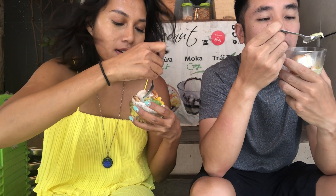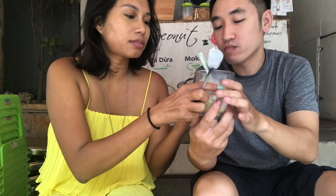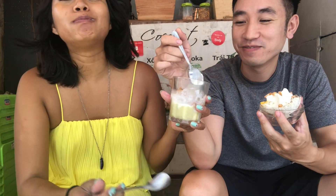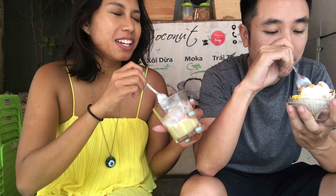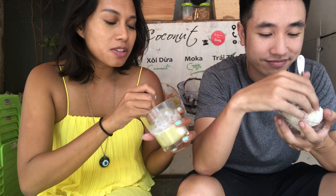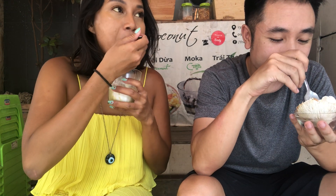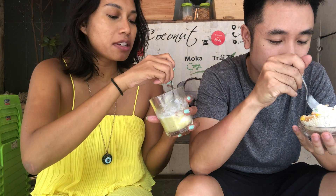It definitely reminds me a lot of Dalat. You know what makes this one better than Dalat? It doesn't sneak in a durian taste. Some of the ice cream in Dalat has a slight durian taste. You eat it and you're like, what the fuck? And you think that's the kind of thing someone would mention to you ahead of time, but they never do. It's always like, you're going to have avocado ice cream — then there's a durian taste.